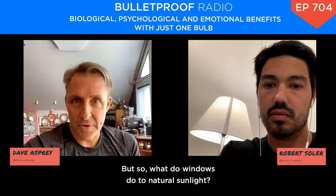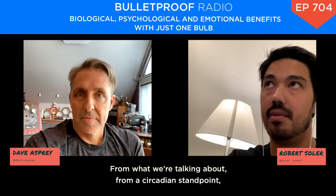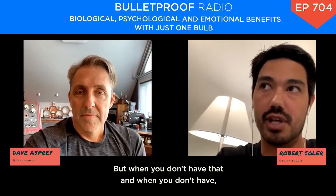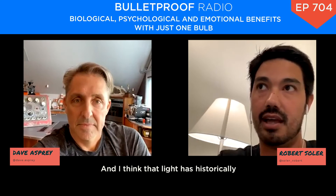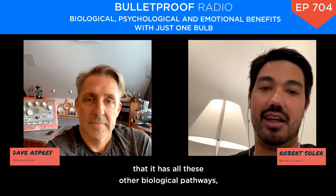So what do windows do to natural sunlight? Is it good or bad? Windows are okay — they don't give you everything, they filter out some UV. But from a circadian standpoint, they're giving you a ton of sky blue. That's the number one thing you should get — what's going on outside those windows is your number one source. But when the sun goes down, what do you do? Light has historically just been something we see, but now we're starting to understand it has all these other biological pathways.